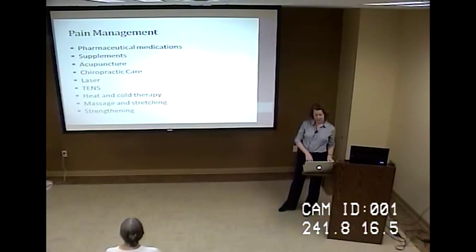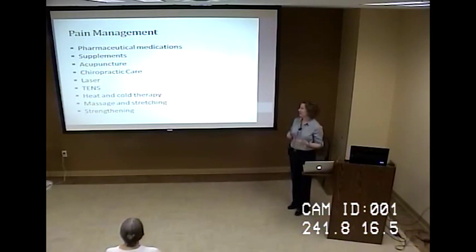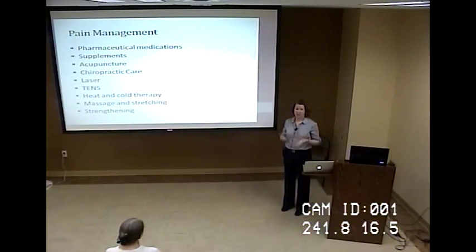Pain management is a very important aspect of rehab therapy, and one of the things that has impressed me most is the ability to control pain better with different combinations of tools. It's not just pharmaceutical medications — we can also use supplements, acupuncture, chiropractic care, laser, TENS, heat and cold therapy, massage, and stretching. Strengthening is also important: weak limbs put more strain on sore joints, so keeping them strong provides more mobility, better range of motion, and helps reduce pain.